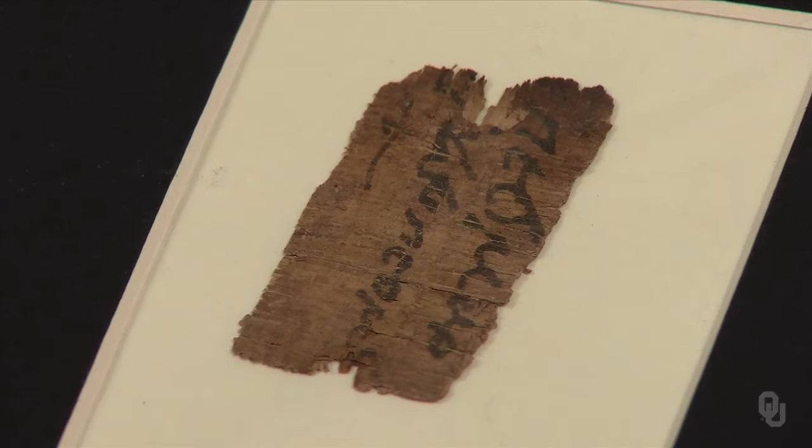This is a fragment of a religious text dated to around 150 A.D., part of the Bob Burke Bible Collection.